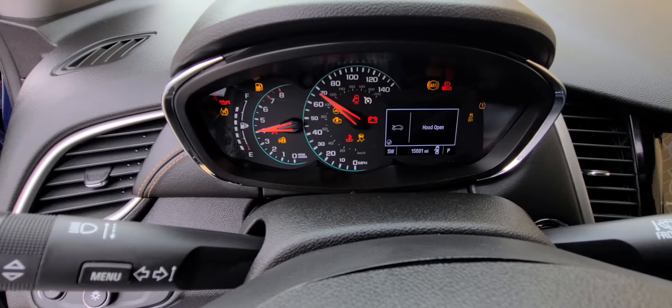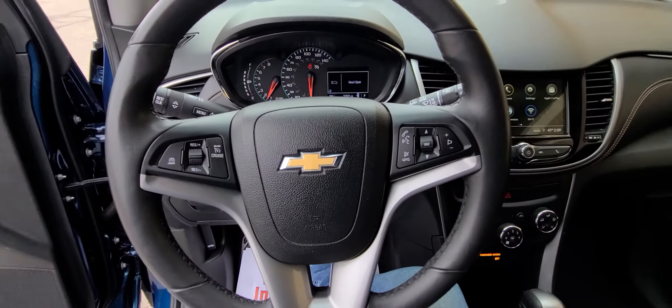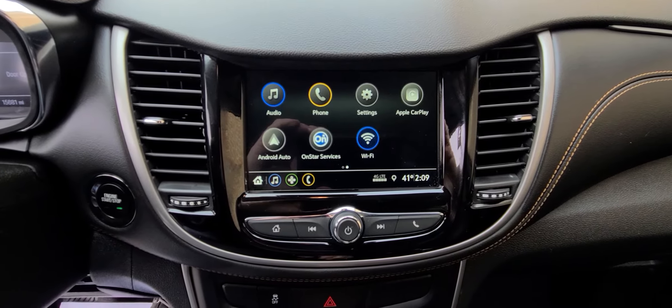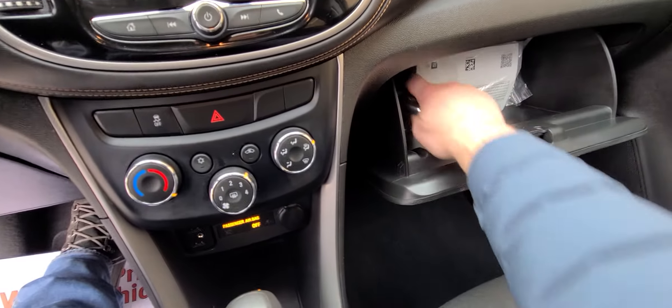15,681 on the clock, full tank of gas. We just did an oil change, so the vehicle is not up for another oil change for 10,000 miles. We did use synthetic. Manual.